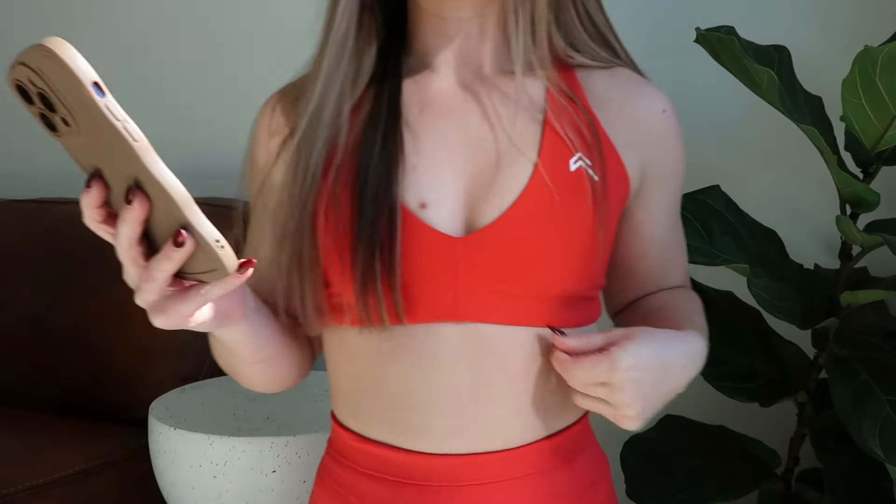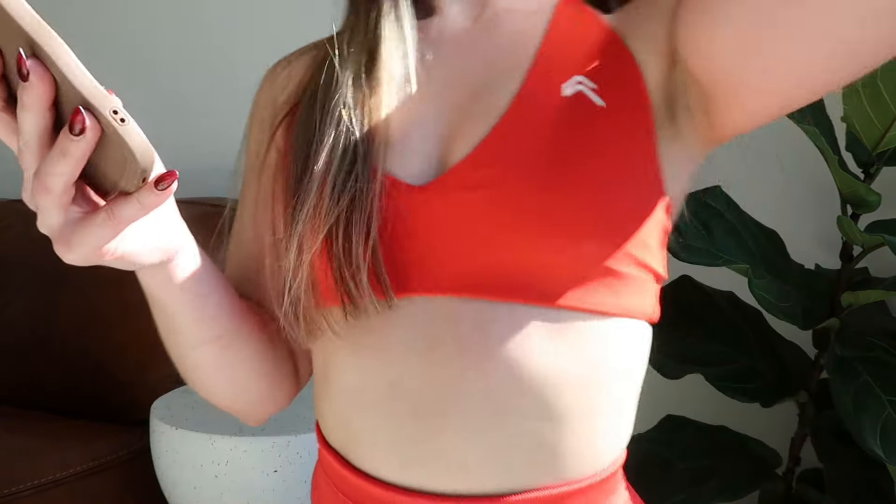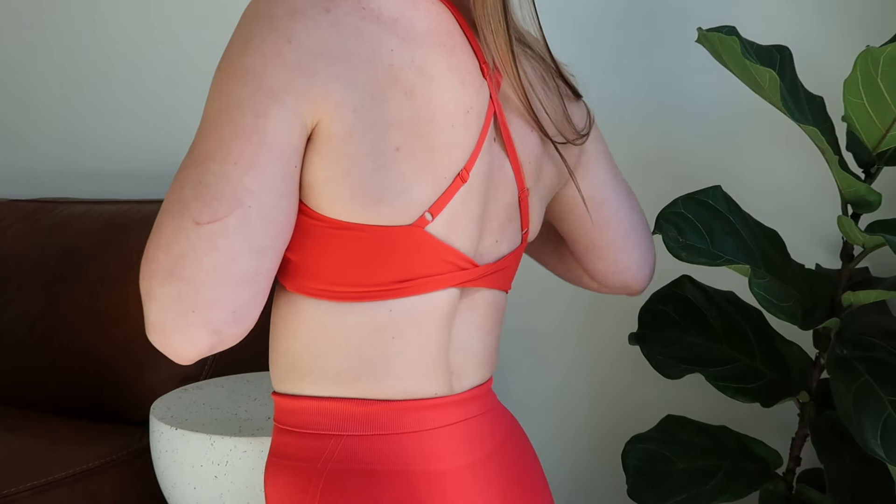First we're starting with sports bras — some of my favorite colors and styles. Right now I'm wearing the Muscle Mommy Red, which is definitely a bold color, but I absolutely love it. It makes me feel confident. This is from their birthday collection and it's a low-coverage bra with a V-cut in the front and a crisscross in the back — definitely my favorite sports bra style.